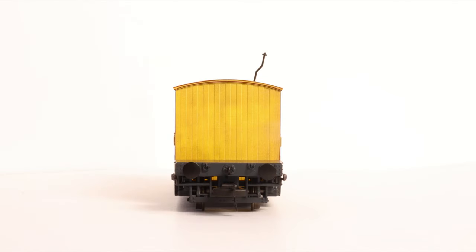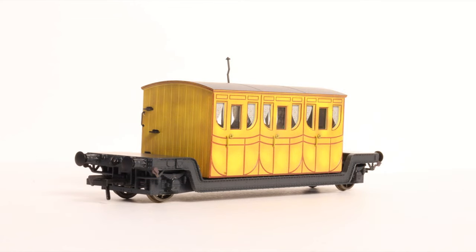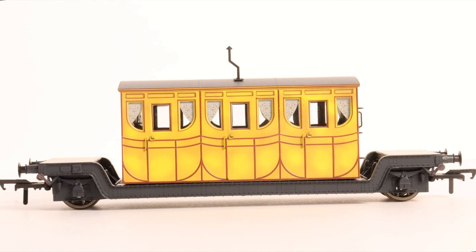The details do seem very flat however. It's difficult to see where the doors and the air vents above them are, as they aren't very pronounced. Something else that's in 2D are the curtains. It's disappointing that these are simply painted on the glass, rather than being behind it, so I think I'll set about changing that.